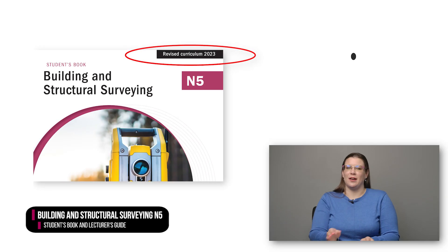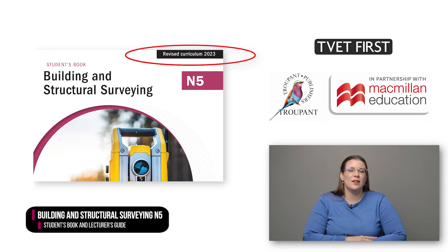The logo 'Revised Curriculum 2023' tells you that this book covers the 2023 curriculum in full. Later in this video I will demonstrate how the TVET First books will help you implement the revised curriculum with ease. But now let's focus on the curriculum itself. The new BSS curriculum gives students a thorough foundation in the practice, theory and methods used in structural surveying, particularly as it relates to building construction.